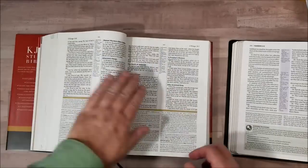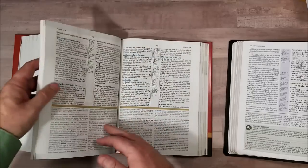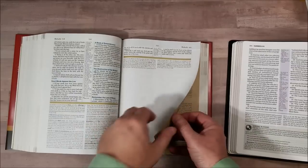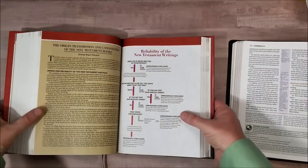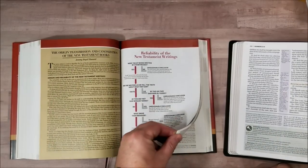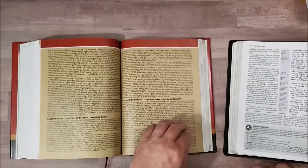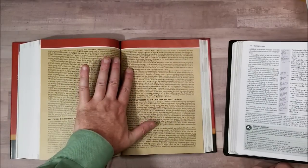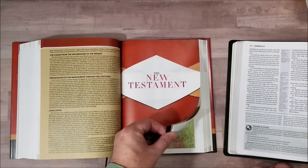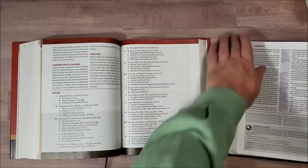They both usually have something between the Testaments. So the Holman has the origin, transmission, and canonization of the New Testament books, and the reliability of the New Testament writings. I like this kind of information — I actually prefer this kind of information about the Bible itself to the theological views. And then we go straight into the New Testament.